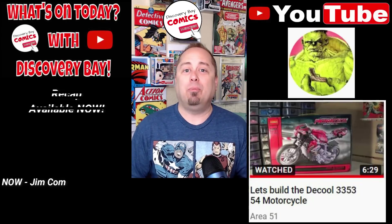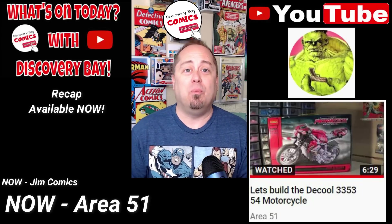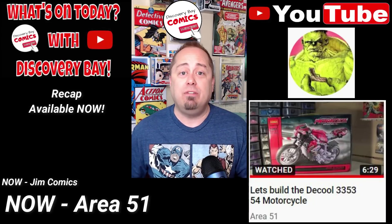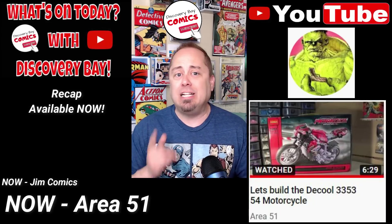Next up on the recap, we have a cool video from Area 51 titled Let's Build the D-Cool 3353-54 Motorcycle. Let's check it out.